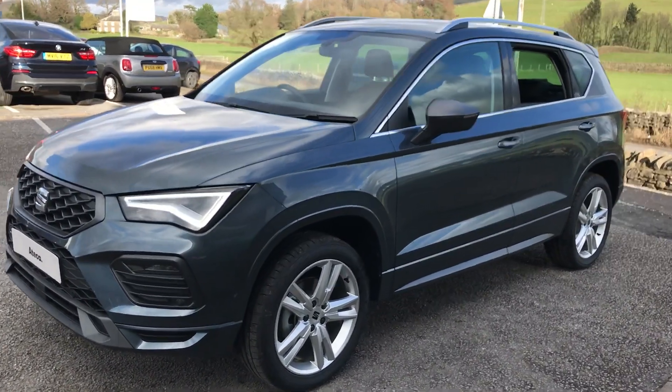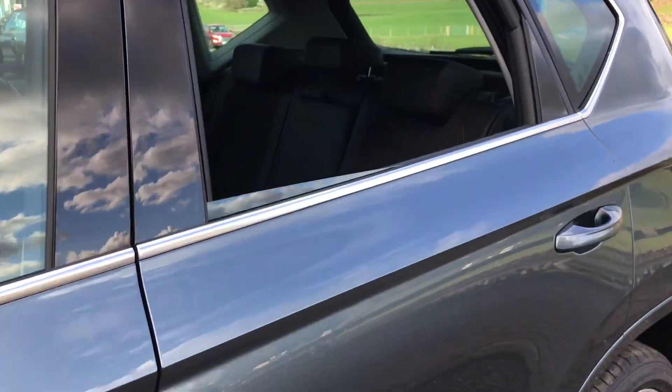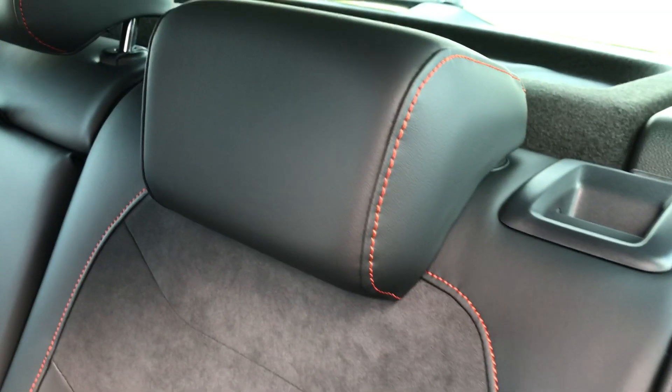This is the 1.5 TSI DSG model, so we've got the Alcantara and leather interior with the orange sport stitching that you can see around the outside.